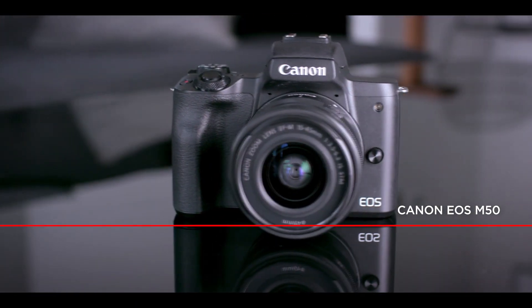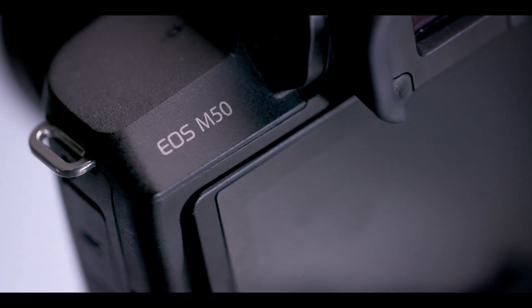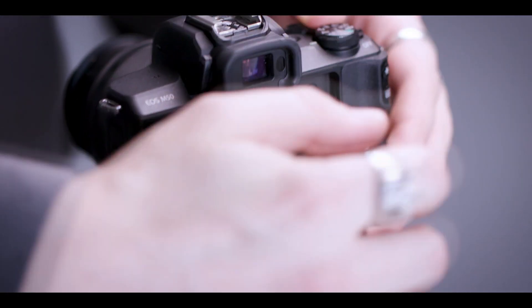This is my camera, the Canon EOS M50. The image quality is fantastic and it makes my videos look really professional — the kind of thing I just can't get with a smartphone.